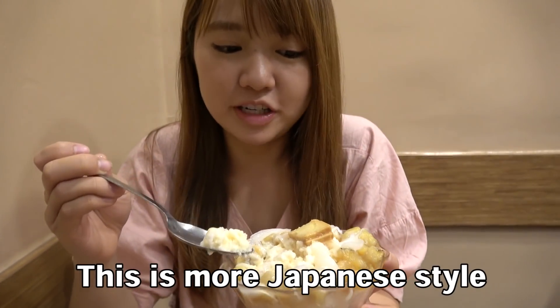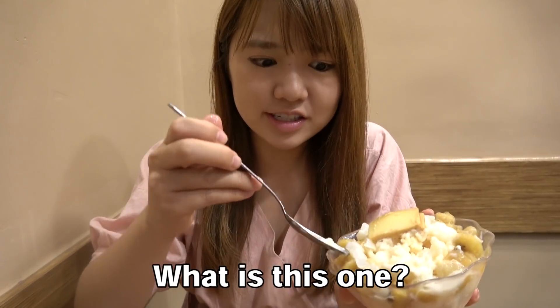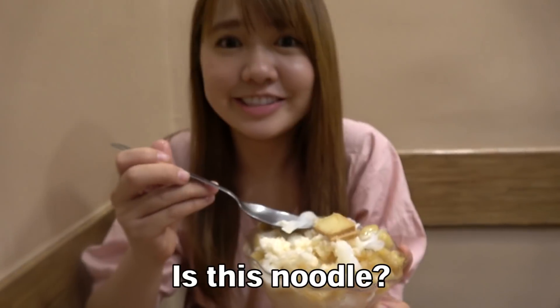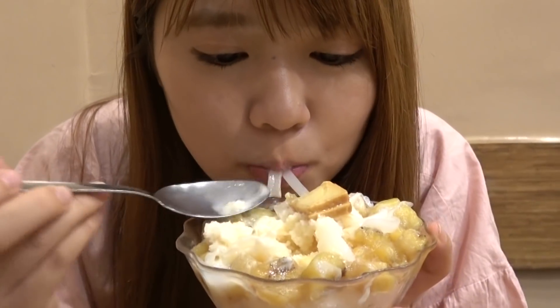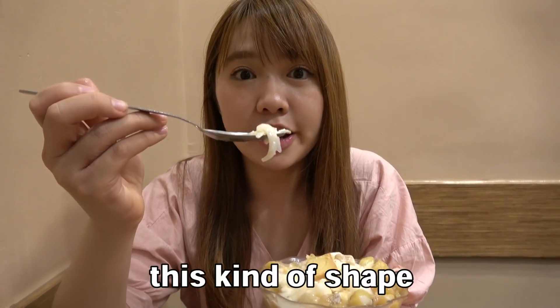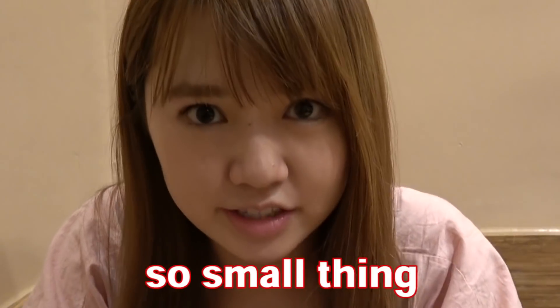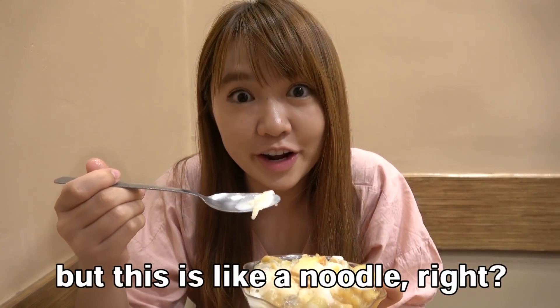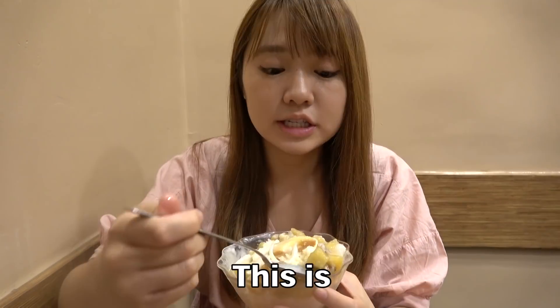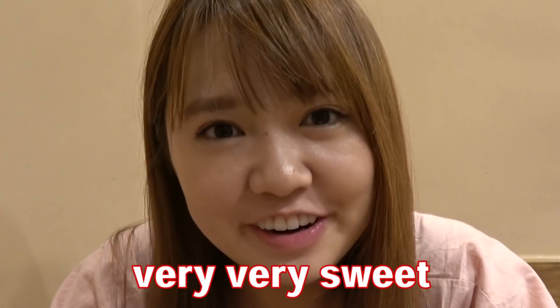This is more Japanese style because it's only one color. What is this one? Is this noodle? Coconut. I have never seen this kind of shape before. I thought coconut was a small thing, but this is like a noodle, right? Itadakimasu! Mmm! This is chewy. It's more fruity. Very, very sweet.